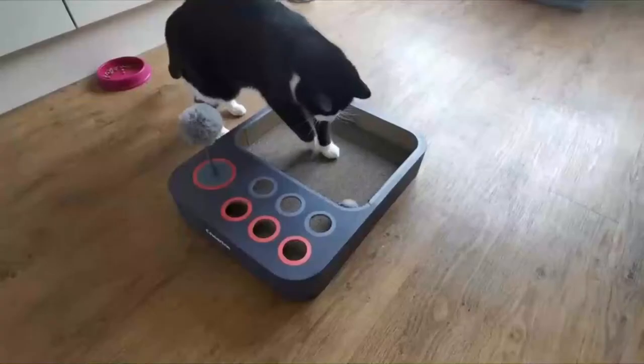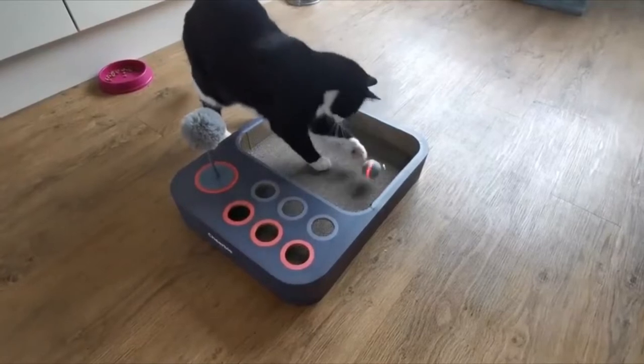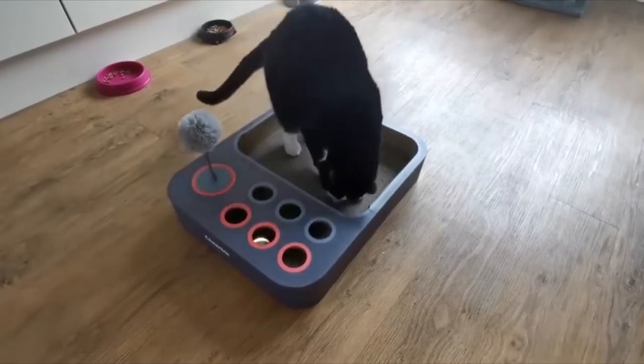Many cats can play at the same time. The price of this item is 50 US dollars on Amazon.